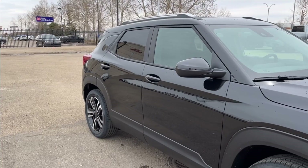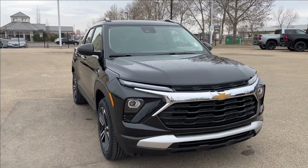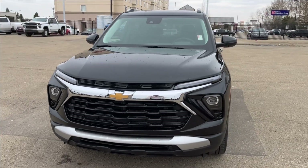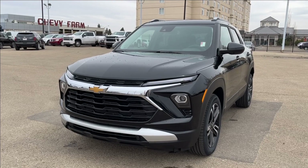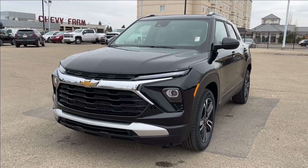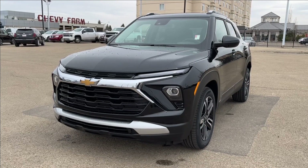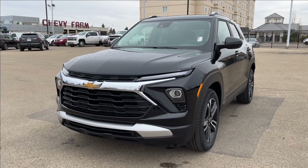Well, thank you so much for tuning in today here at Wolf Chevrolet as we checked out this 2024 Chevrolet Trailblazer LT. It comes equipped with a 1.3 liter turbo engine, also equipped with a dual pane sunroof, forward collision alert, lane keep assist, built-in Wi-Fi hotspot, heated seats, and so much more. Thanks so much for watching today — we hope you subscribe and we hope to see you at Wolf Chevrolet very soon.